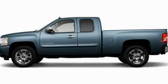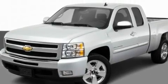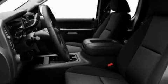This is a 2011 Chevrolet Silverado — strong, durable, and dependable. It has a 4.8-liter 8-cylinder engine and an automatic transmission.